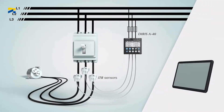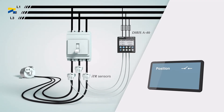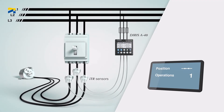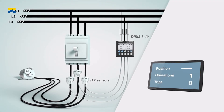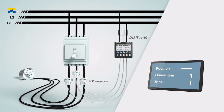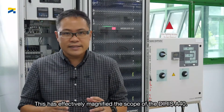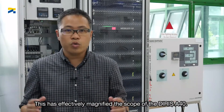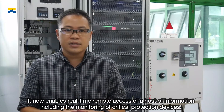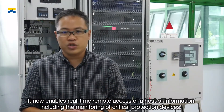In the past, all circuit breakers could only be monitored when there were several auxiliaries connected and physical hardwiring was inevitable. With the virtual monitoring function, the ITR sensors for the power monitoring device can easily track the operations and the status of the associated circuit breaker. This has effectively magnified the scope of the Deerys A40, enabling real-time remote access of a host of information, including the monitoring of critical protection devices.